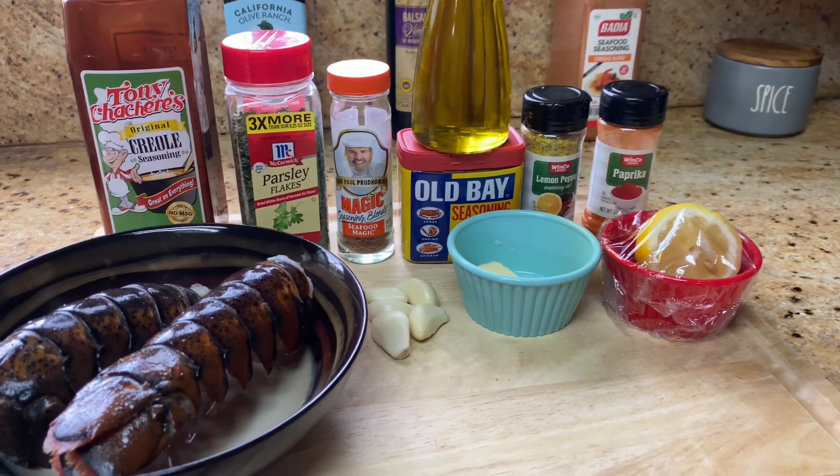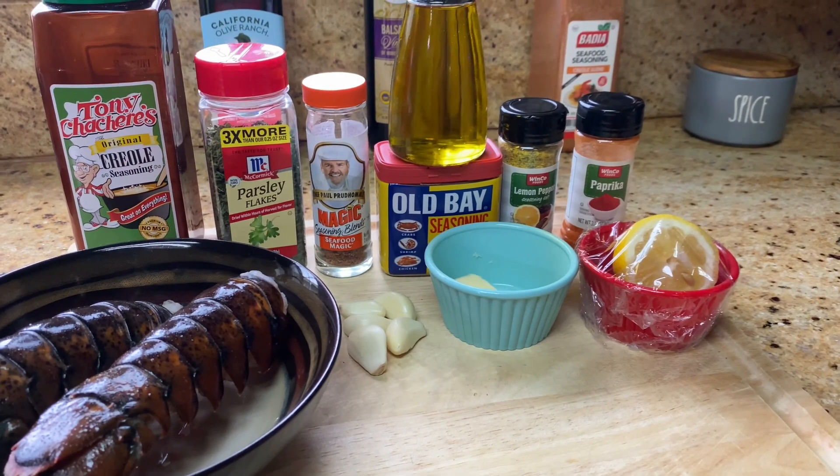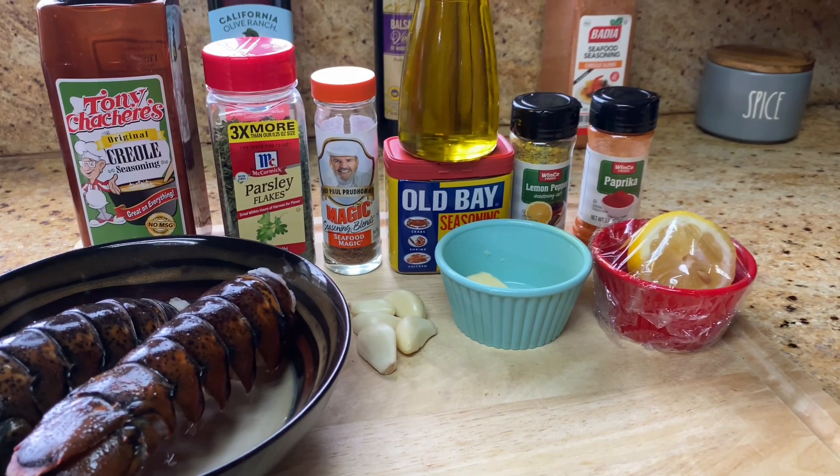Hi, everybody. Welcome to Creole Taffy's Kitchen. Today we're going to be doing lobster tails. First, we're going to start with two lobster tails.